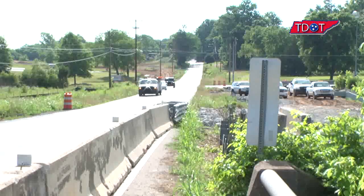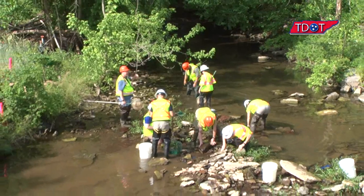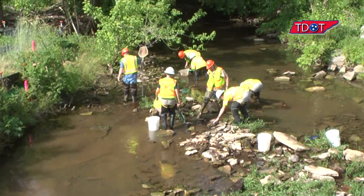I've been with TDOT since 1999 and this is probably the fourth or fifth time we've done a major job. We'll be doing this again in a couple of years on Nolensville Road, just down the road here when they widen Nolensville Road south. Same process.